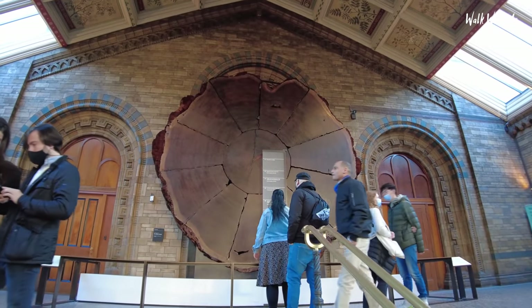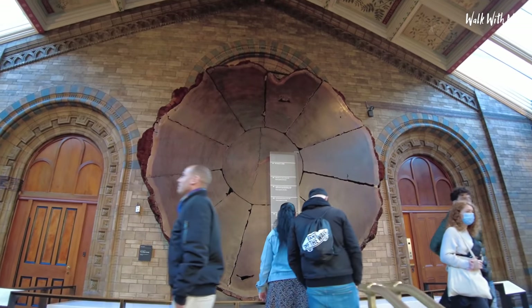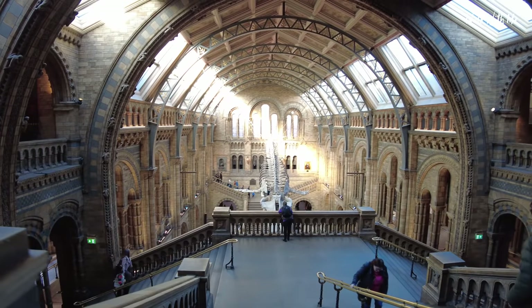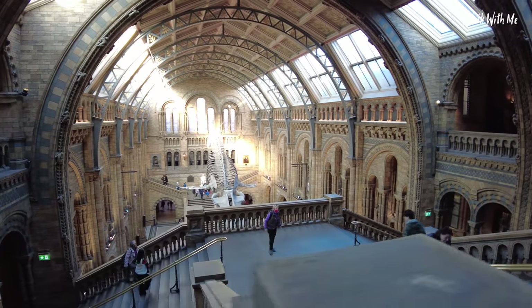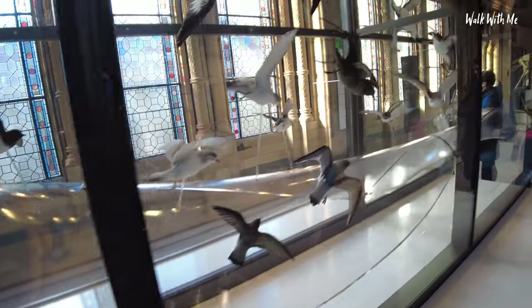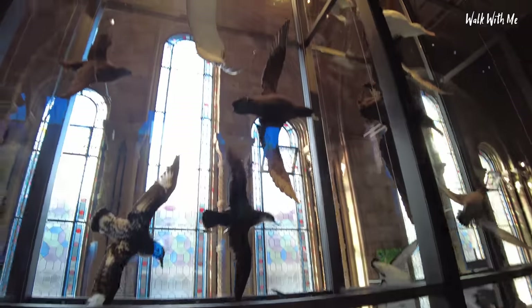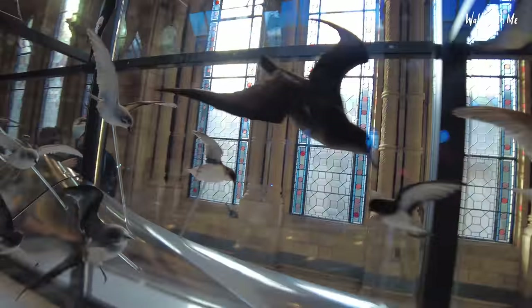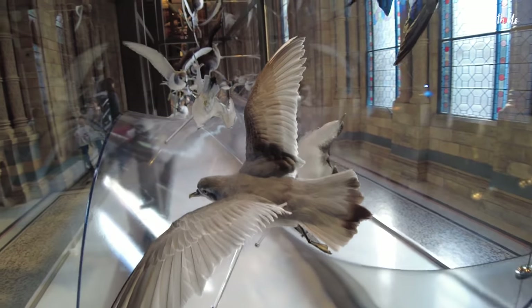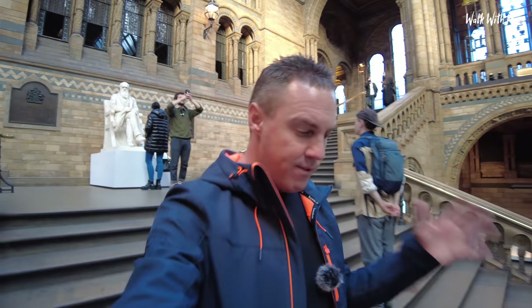That looks like a tree — that's one big tree. Look at all these birds in here, big ones and little small ones. If you want to see more museum videos you should also check out my video from the National Museum as well in London.